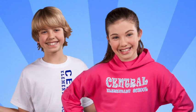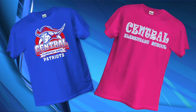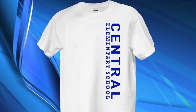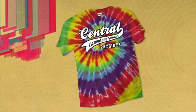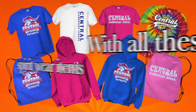Before you know it, you'll be strolling the halls in style with your school's name, colors, and mascot on your clothes. Check out some of the styles you have to choose from this year: there's our classic t-shirt, the pink t-shirt, our totally awesome hoodies, our new vertical design t-shirt, a retro tie-dye t-shirt — how cool is that — and our stylish drawstring backpacks.